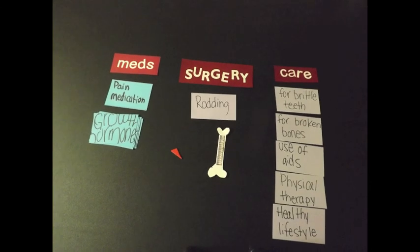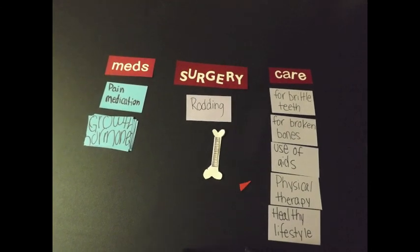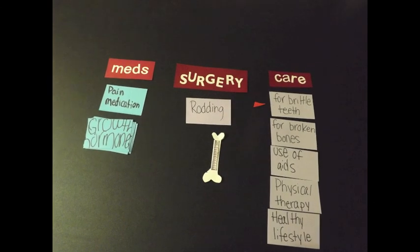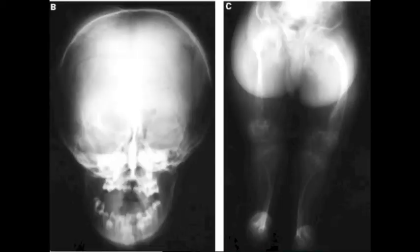Unfortunately, the only things that we can do for people with type 3 are rodding, care for broken bones, and for brittle teeth, because of its severity. Still, rodding and care for brittle teeth and bones may not be enough to fully treat the osteogenesis imperfecta.